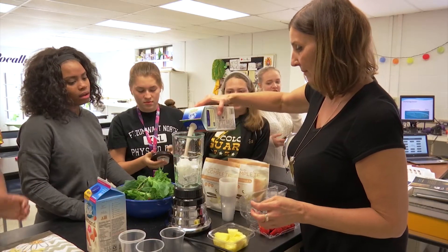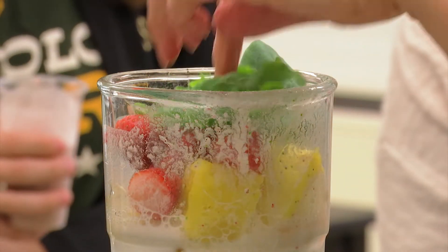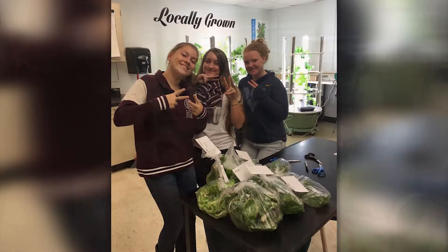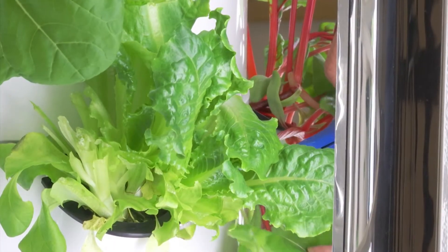The Tower Garden Club also does smoothie Mondays from time to time, incorporating their fresh greens into tasty drinks, but they can't possibly eat everything they grow. So they gladly contribute fresh produce to the Panther Pantry, which provides needy families with nutritious food each week.